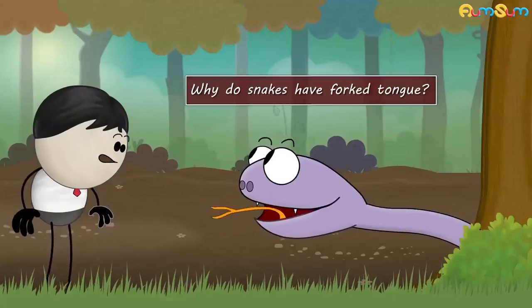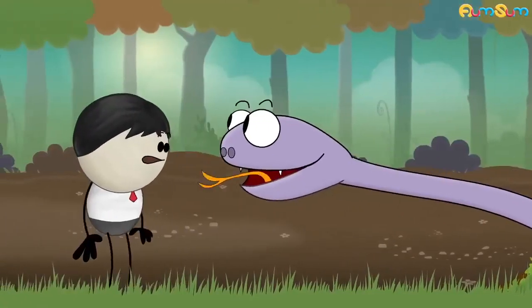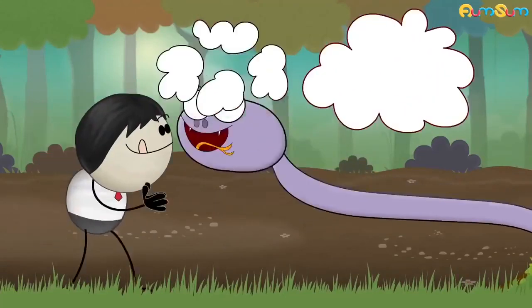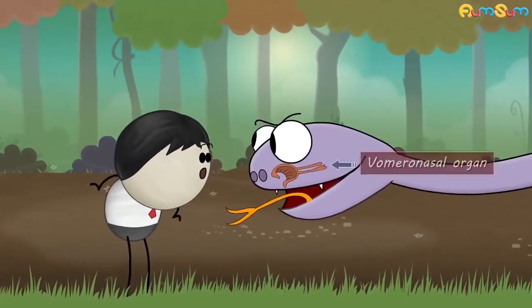Why do snakes have forked tongues? Even though snakes have noses, they smell odors of their prey, mate, or surroundings with the help of their tongue and vomeronasal organ.